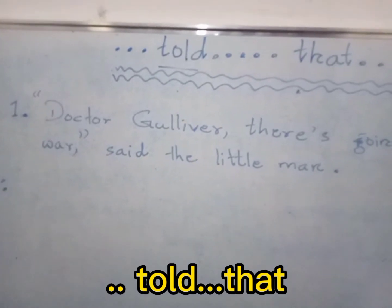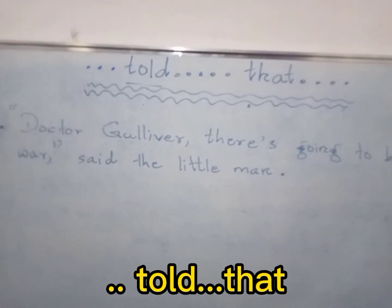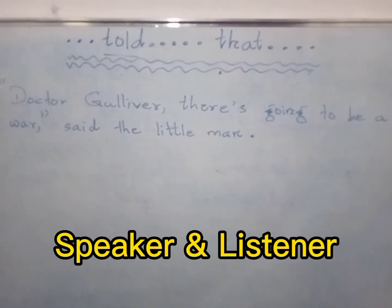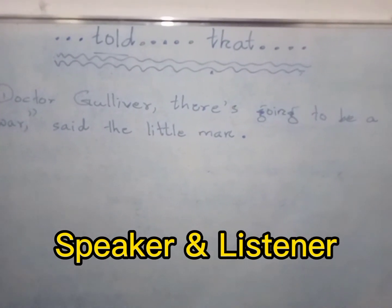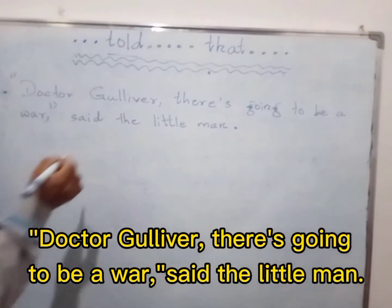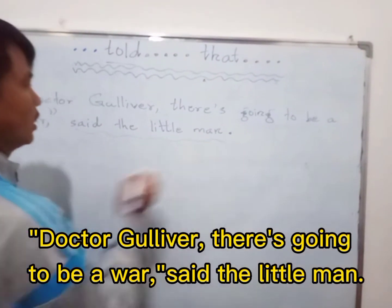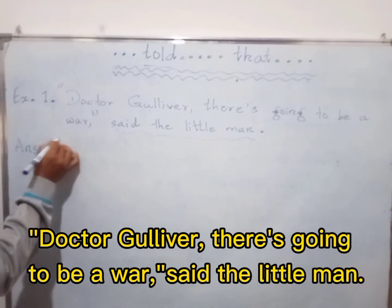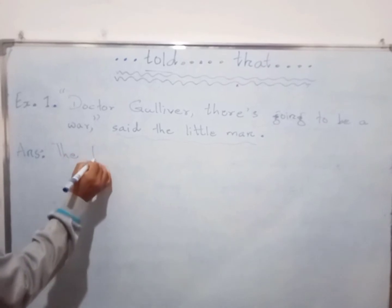There is a formula — it's very easy. In the question, there is a speaker and the listeners. We have to start writing the speaker. Donald Gulliver — there is going to be a word: 'told the little man.' We have to start writing 'the little man' in the speaker.